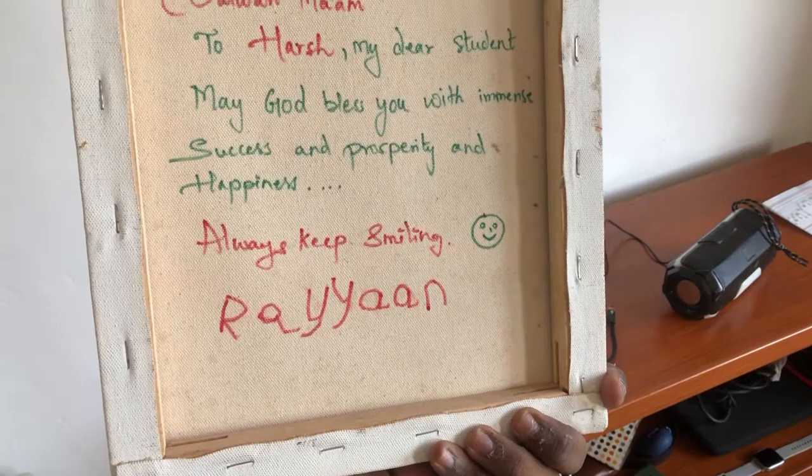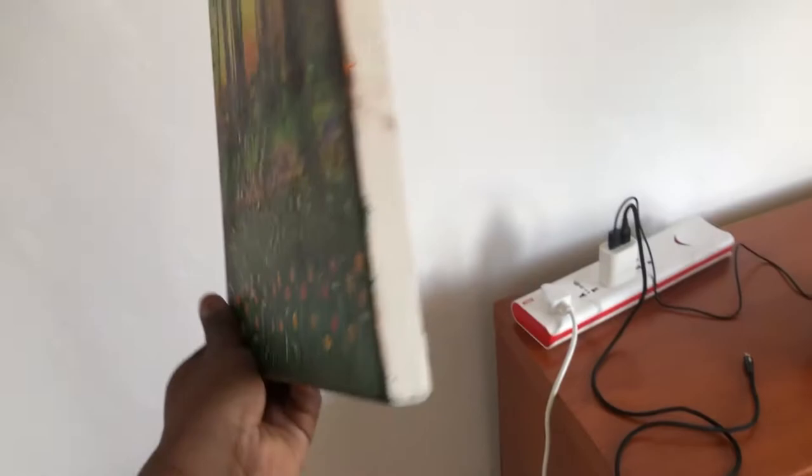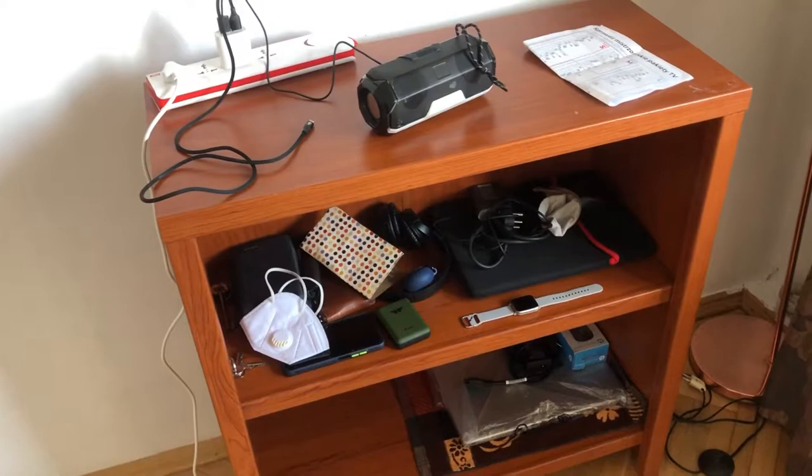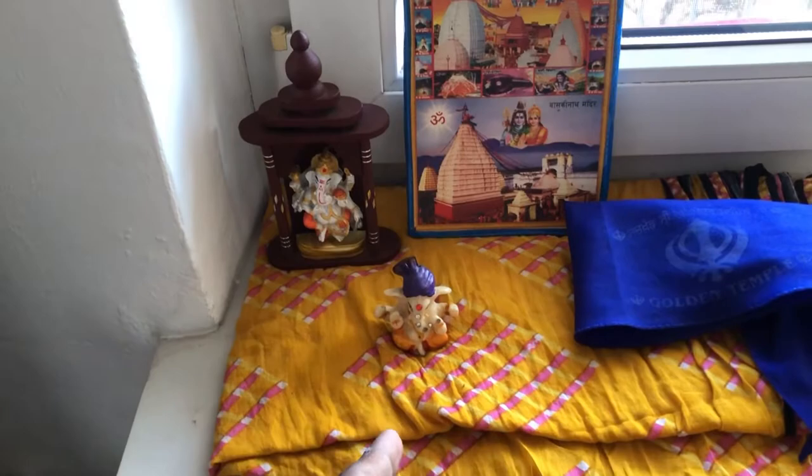My ma'am wrote: 'With lots of love from Sarwari ma'am to Harsh, my dear student, may God bless you with immense success, prosperity and happiness always. Keep shining, Rayaan.' Rayaan is her son. We have a small temple here — this is Ganpati, this small one was given by Nikhat, thank you Nikhat. This is the second wardrobe, one side mine and the other side Mukesh's.